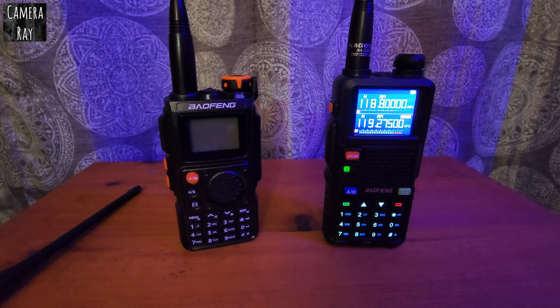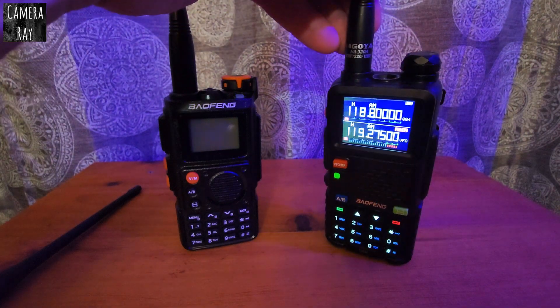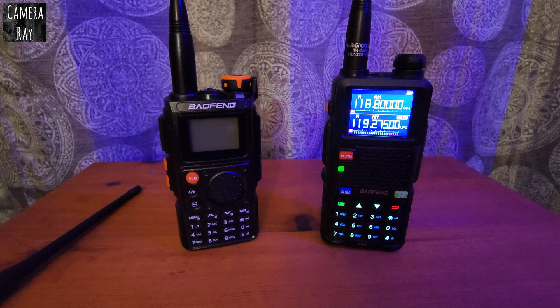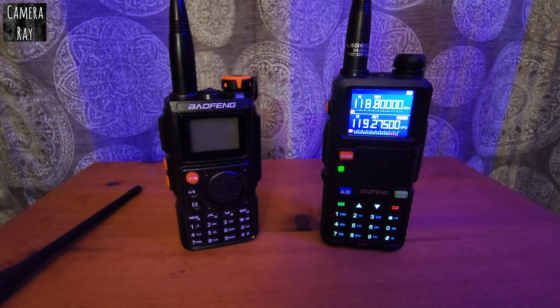I've tried some of the 771s and a couple of other Nagoya antennas, but for some reason with this 5RM, the 320 version seems to work better than any of them I've tried. So that's something to look out for if you're kind of an outlier and need a little more reception. It works for me — hopefully it'll work for you.